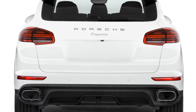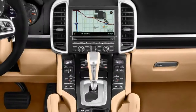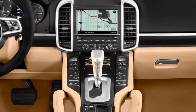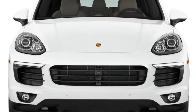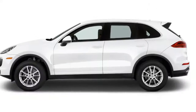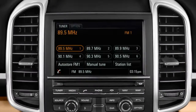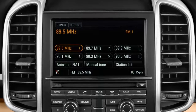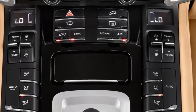The Cayenne is available in base, Cayenne S, Cayenne GTS, Cayenne SE Hybrid, Turbo, and Turbo S configurations. Standard models start at $61,650 including destination, but reach quickly toward the sky. Top-shelf Turbo S models start at $100,000 more than the base version — yes, it's possible to pay more than $200,000 for a Cayenne.